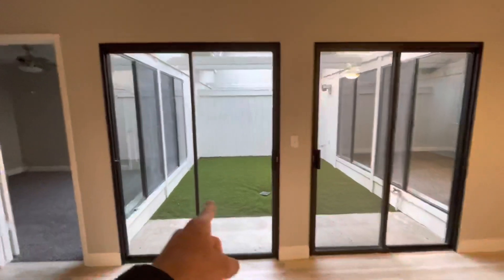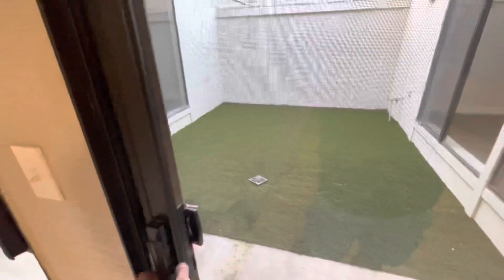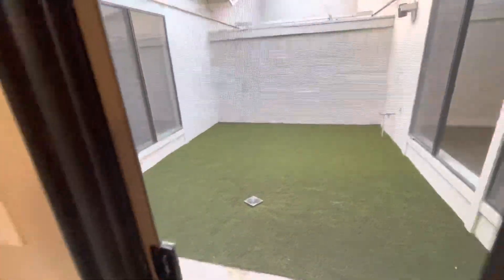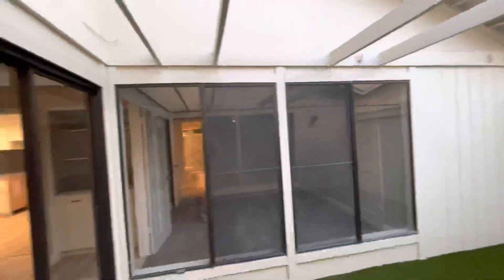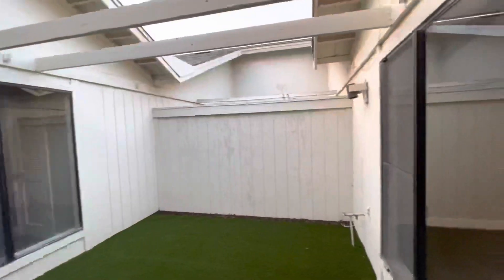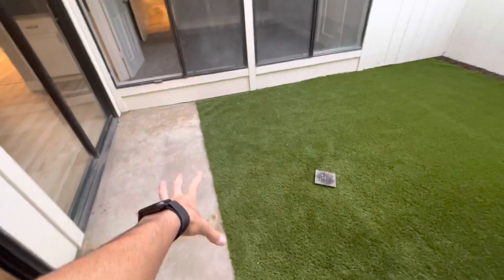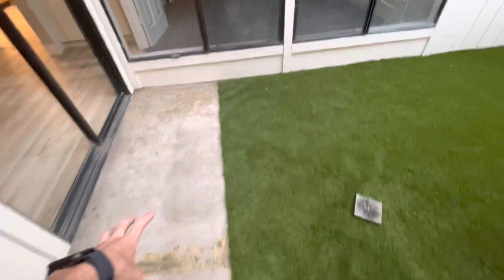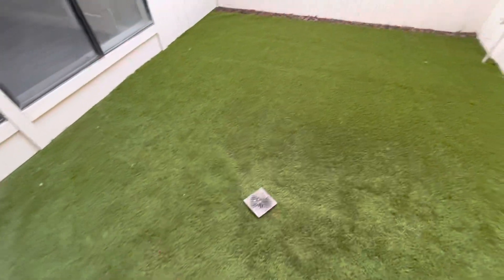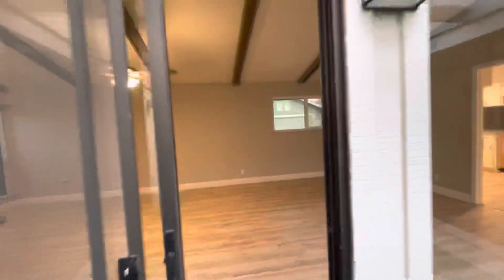Moving over here you'll see our side patio. We just got our turf installed. This is our little side patio — we removed the netting up here and took out the golf grass that was here. We put in our turf, added a drain, and finished it off with some bark on the sides. This looks a lot better than what we had originally.